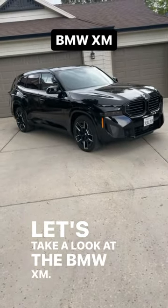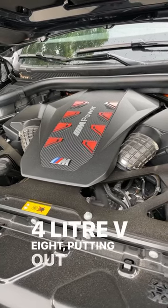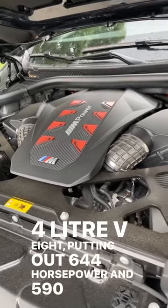Let's take a look at the BMW XM. Powering the XM is a hybrid twin-turbo 4.4-liter V8 putting out 644 horsepower and 590 pound-feet of torque.